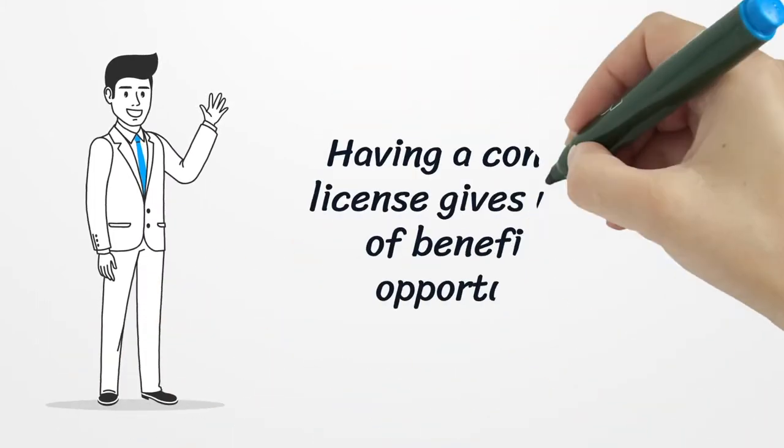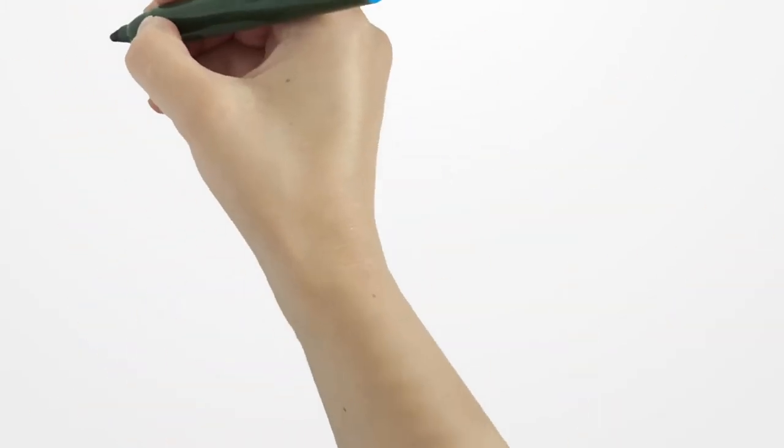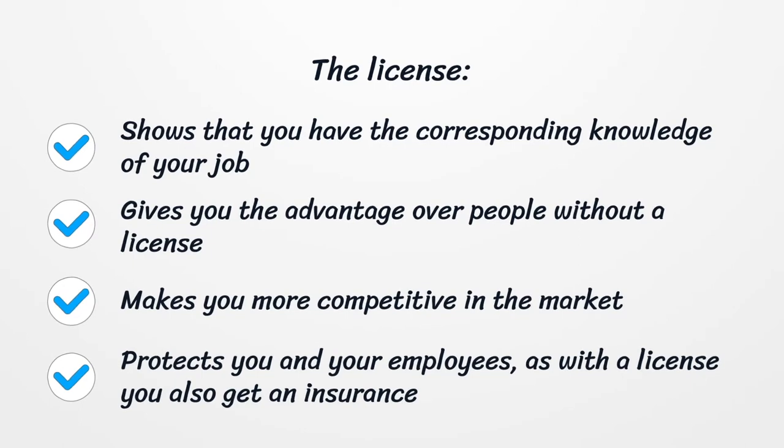Having a contractor license gives you a lot of benefits and opportunities. The license shows that you have the corresponding knowledge of your job, gives you the advantage over people without a license, makes you more competitive in the market, protects you and your employees, and with a license you also get insurance.